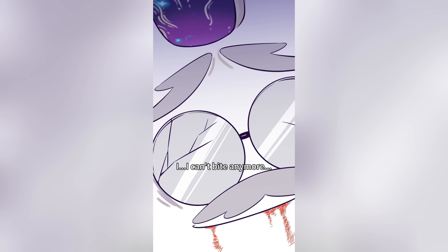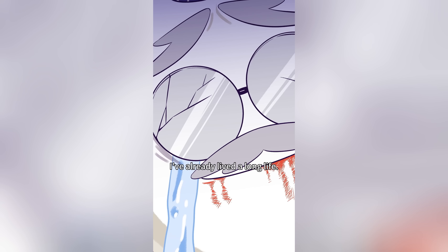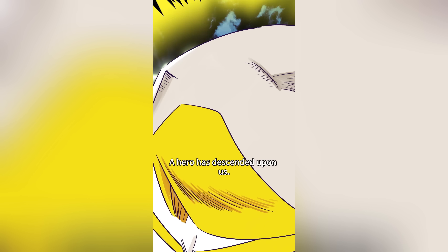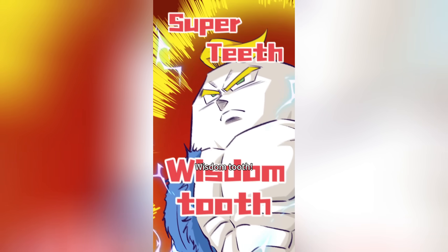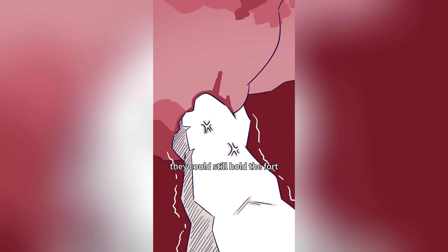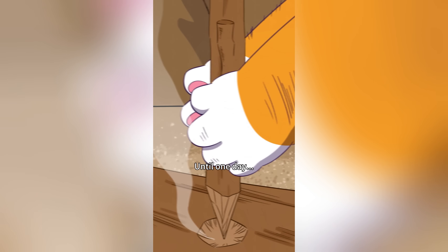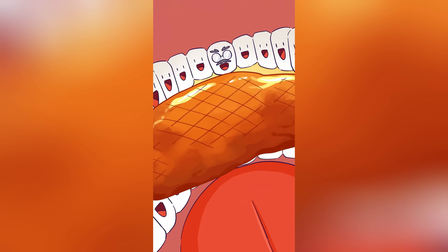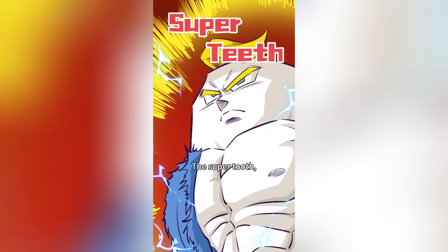One day the old teeth couldn't bite anymore and had to retire, making room for the legendary wisdom teeth — the super tooth. But then humans learned to use fire to cook their food, and food became easier to chew. Teeth lasted longer. Now wisdom teeth were no longer needed — all they do is trap food!